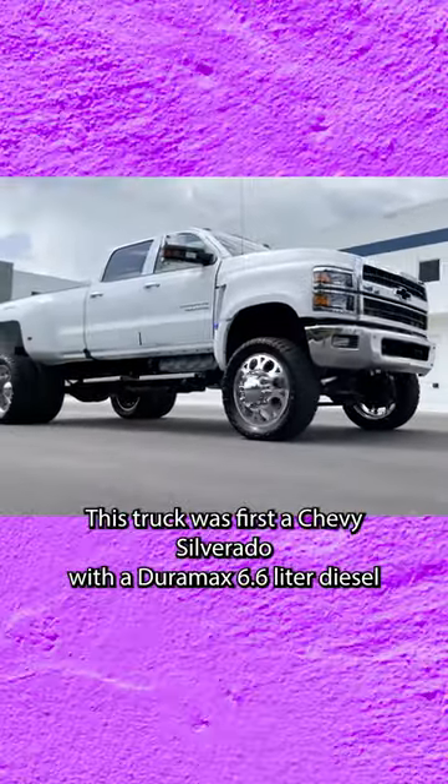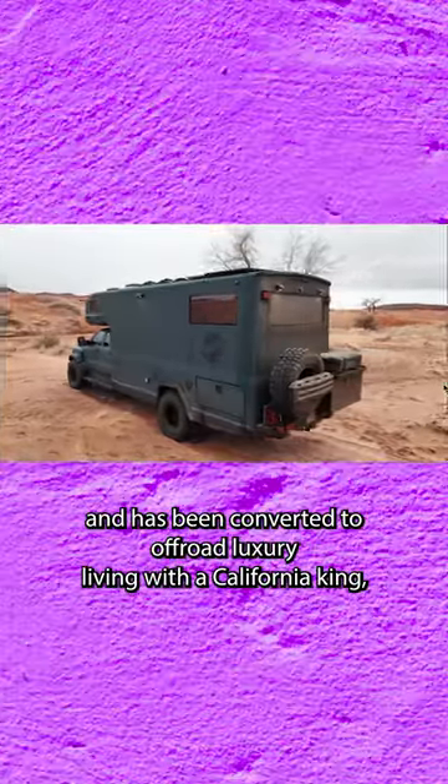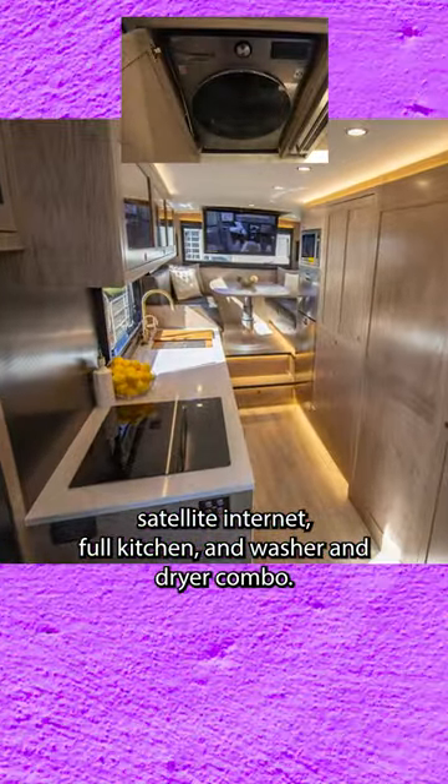This truck was first a Chevy Silverado with a Duramax 6.6 liter diesel and has been converted to off-road luxury living with a California King, satellite internet, full kitchen, and washer and dryer combo.